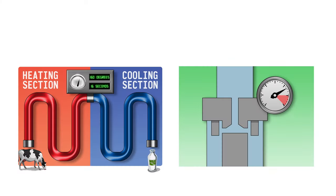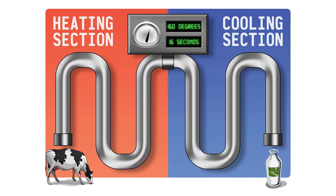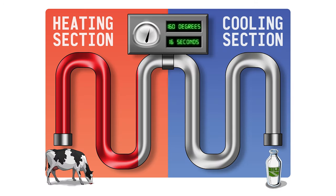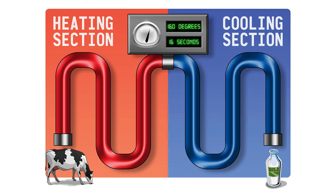At the processing plant, milk is pasteurized and homogenized. The pasteurization process heats the milk to a hundred and sixty degrees for 16 seconds to keep our milk safe. The milk you drink at school is always pasteurized.